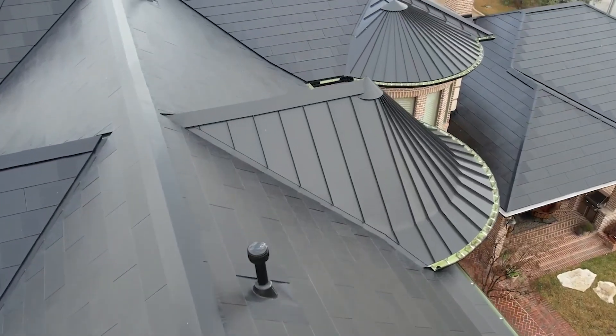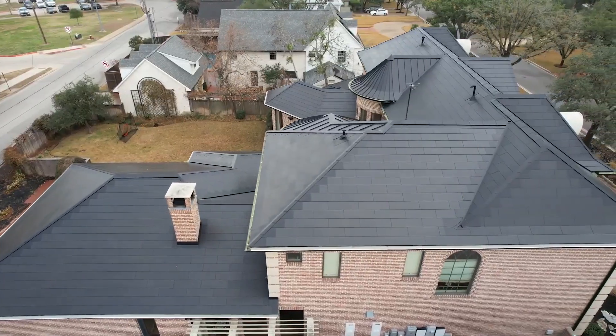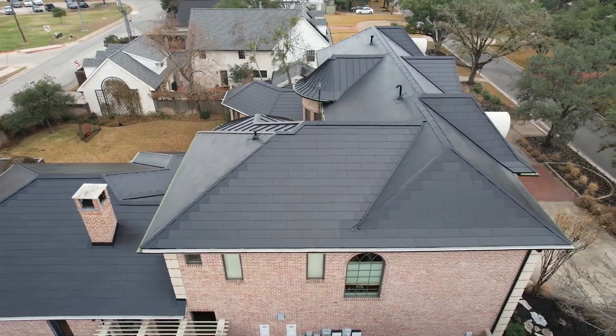In today's video, we will be sharing whether a Tesla solar roof is actually worth it. This video will help you in making a decision on whether you should install one or not.